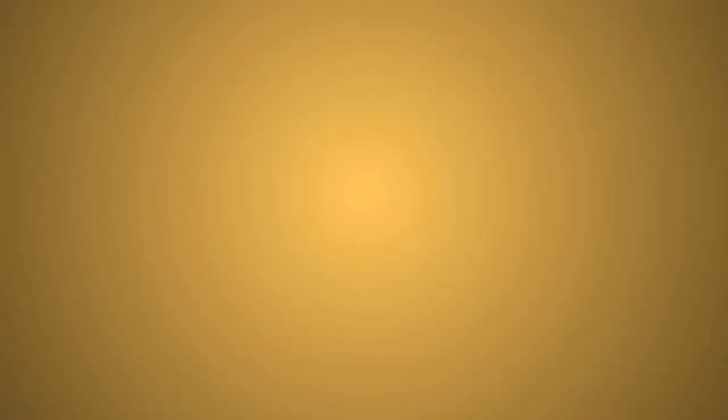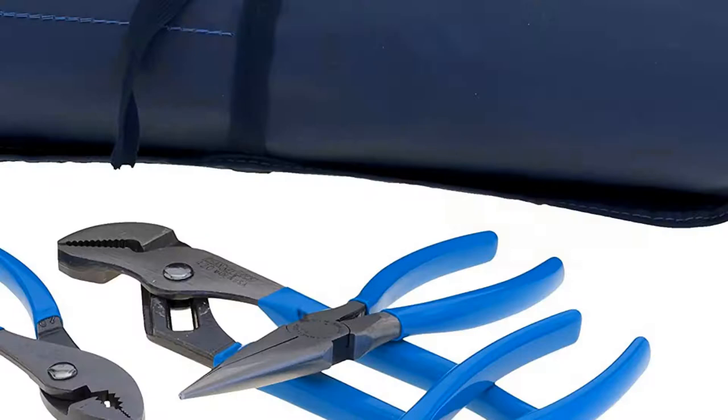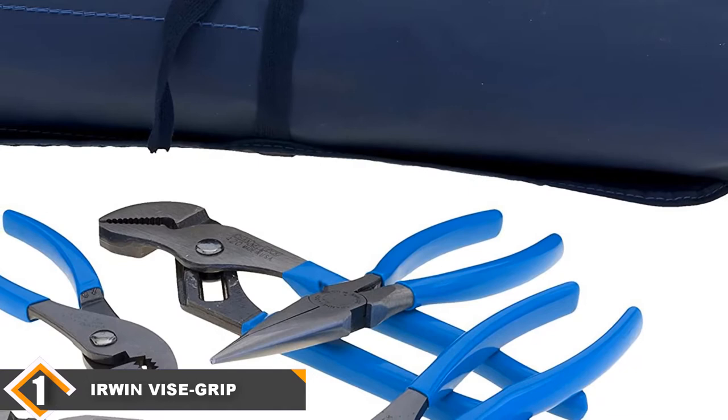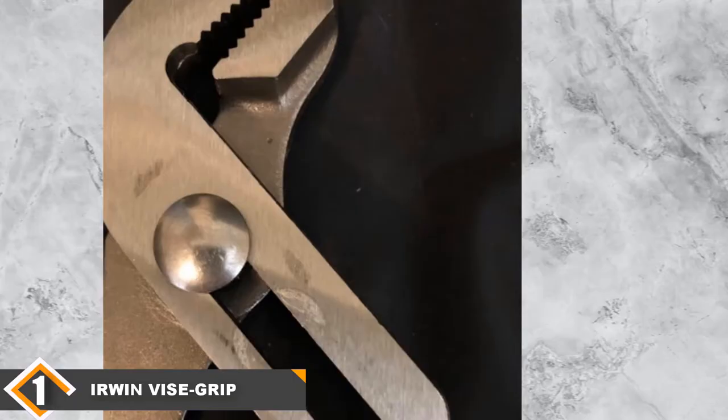Let's get started with the video. The number one position is held by the Channel Lock Tool Roll 3 5-piece pliers set in a handy tool roll. The handy tool Channel Lock tool roll set of pliers is the most basic pliers set which you can always rely upon.